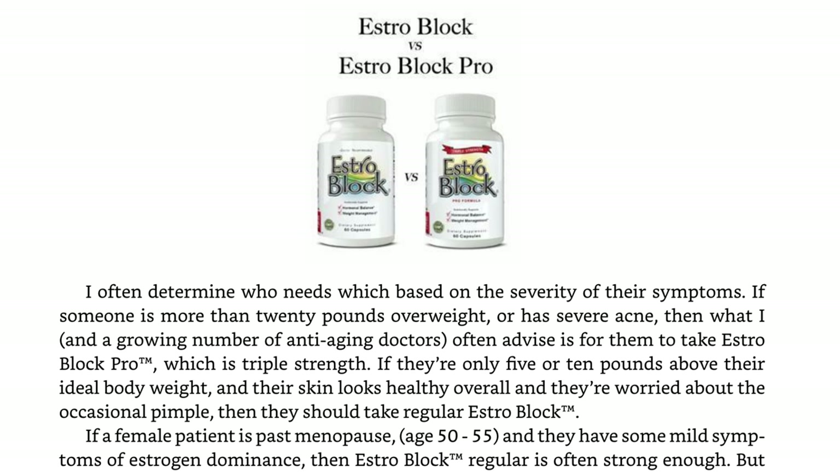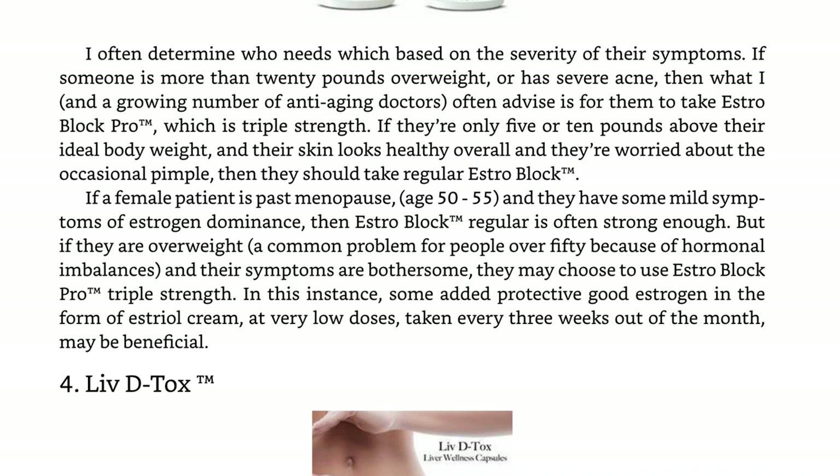So which is right for you — EstroBlock or EstroBlock Pro? The determination is often based on the severity of symptoms. If someone is more than 20 pounds overweight or has severe acne, they are often advised to take EstroBlock Pro, which is triple strength. I took the regular EstroBlock for a couple of months and then EstroBlock Pro for a couple of months because I did have moderate to severe cystic acne. If someone is only 5 or 10 pounds above their ideal body weight and their skin looks healthy overall with occasional pimples, they should take regular EstroBlock. For female patients past menopause, age 50 to 55, with mild symptoms of estrogen dominance, regular EstroBlock is often strong enough; but if they are overweight, they may choose EstroBlock Pro triple strength.